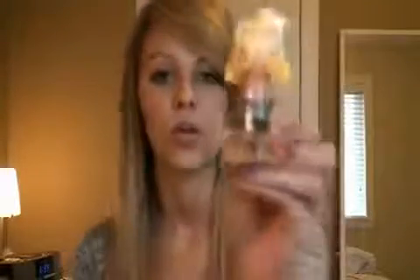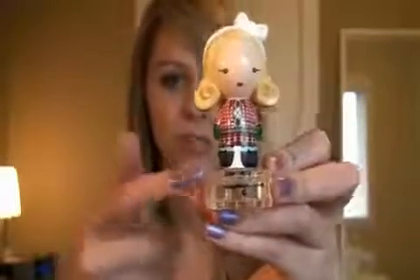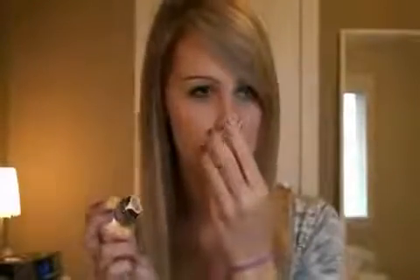This is Gwen Stefani's Harajuku Lovers — the blonde one. This is the Christmas edition, so that's why she's wearing a little costume. This is really coconut-y and it smells really good.